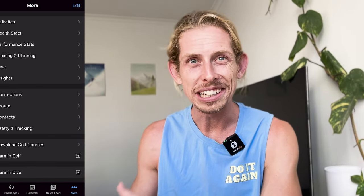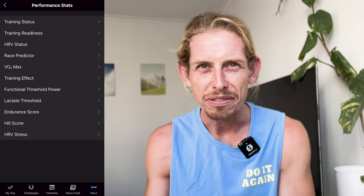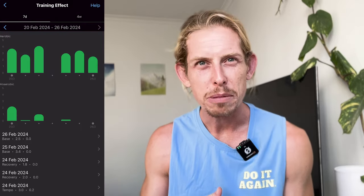Now, Garmin really loves data. It offers things like training effect, workout load, recovery recommendations, workout recommendations, VO2 max, and performance condition. Like Apple, it offers several different workout options, and like Apple, you can build your own workout and sync it onto the watch.